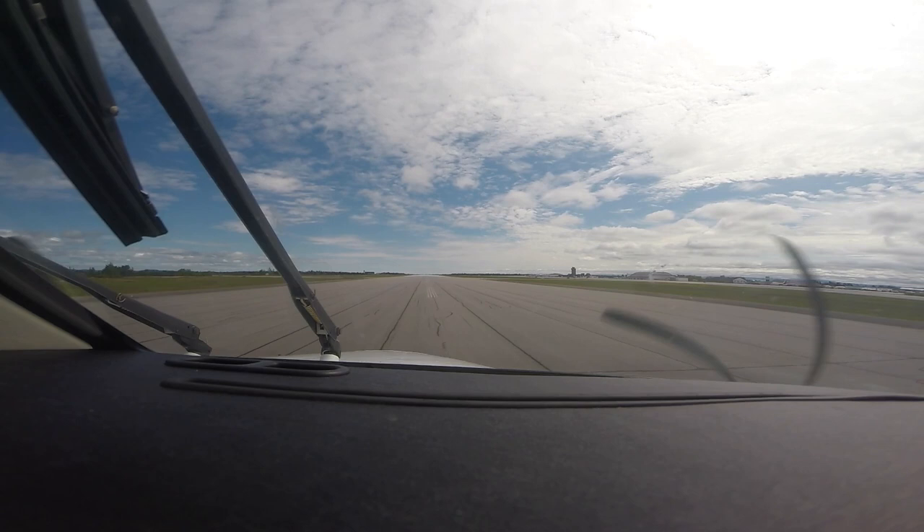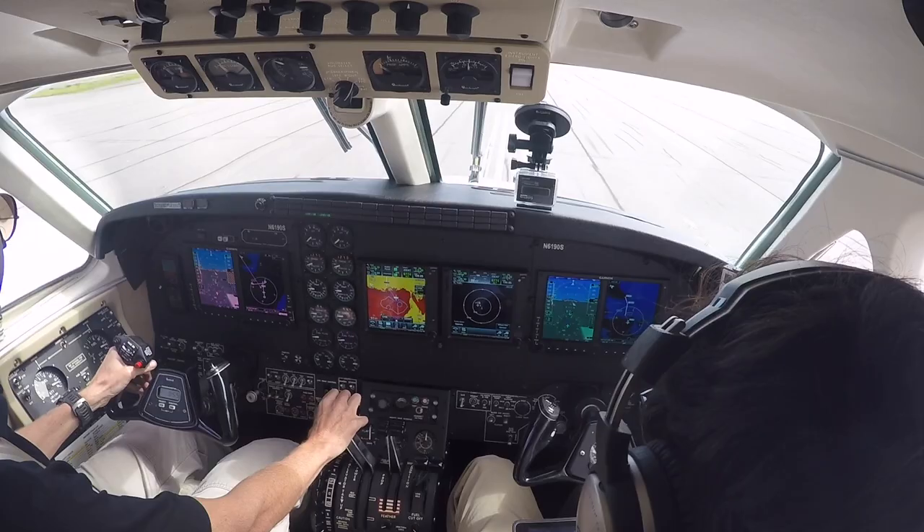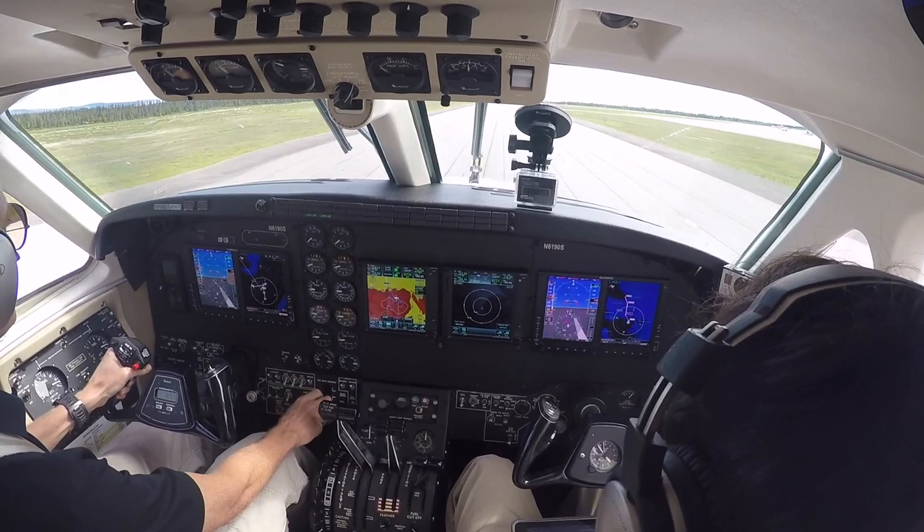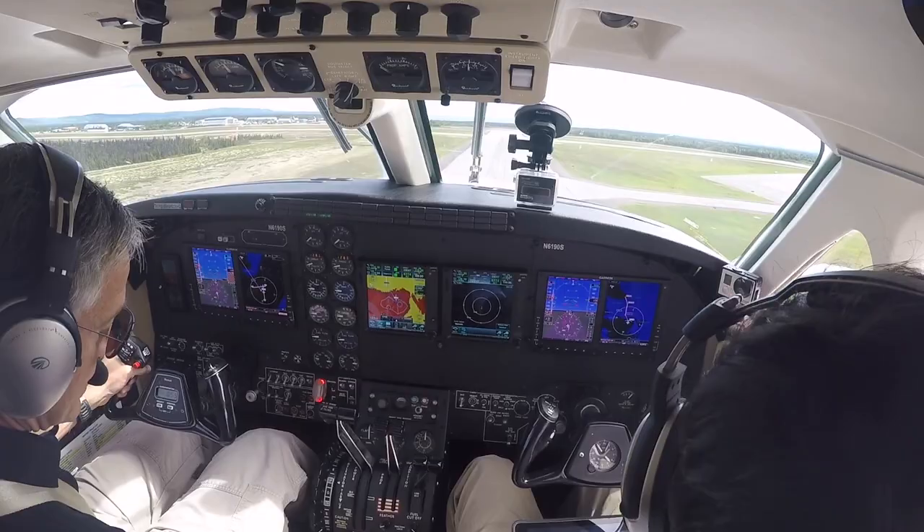Power is set. Thrust is live. Okay, now it's cross-check. Now it's both sides. Now it's rotating. It's a positive rate. Gear coming up, lights coming on.